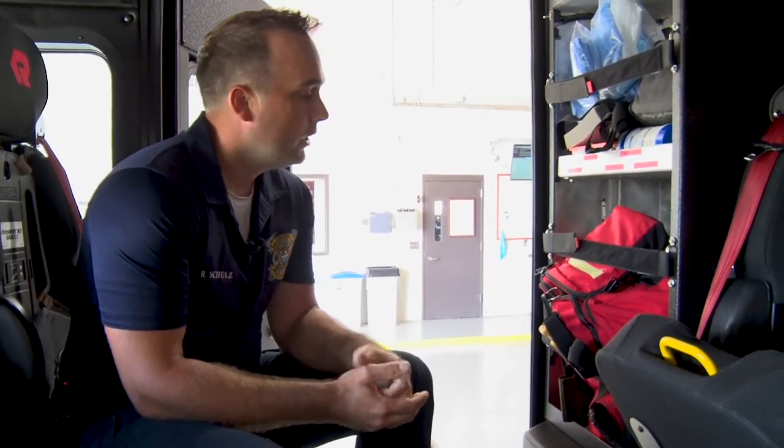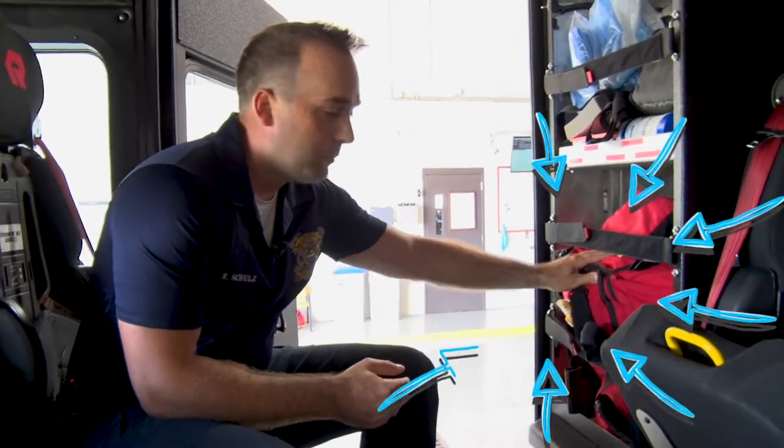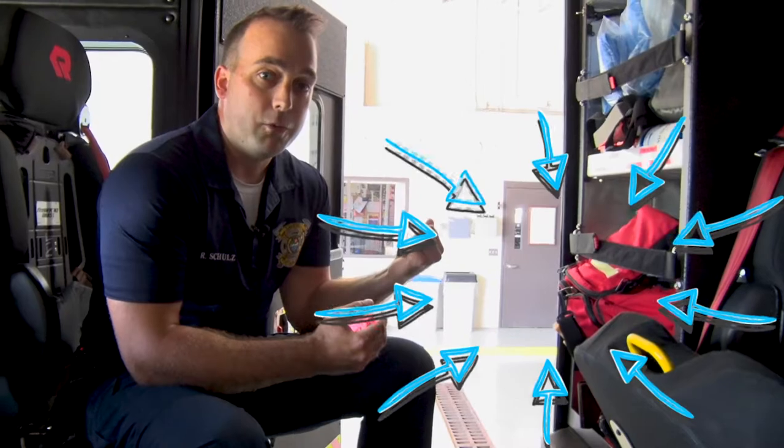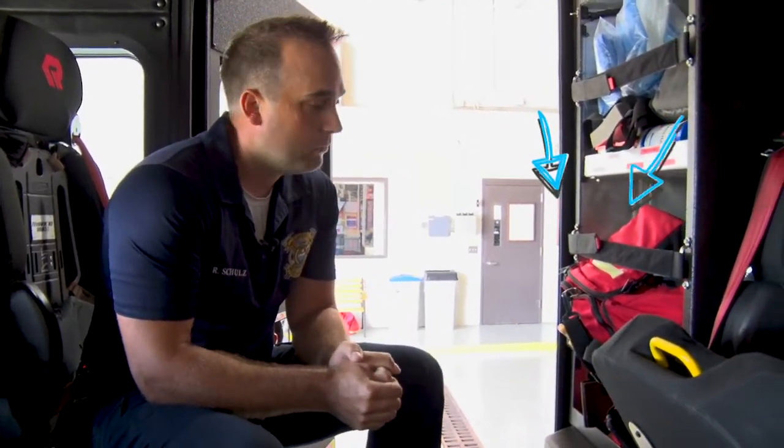One of our emergencies that we go on quite a bit are medical emergencies. Those might be where somebody's having difficulty breathing or maybe somebody hurt themselves really bad — a broken arm. You may see a fire truck with firefighters coming to help. We help on a lot of those type of medicals. Right here we have our medical bag. It's easy for us to get to — we can grab it and be right there at your house ready to help.